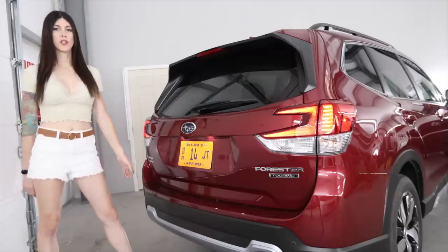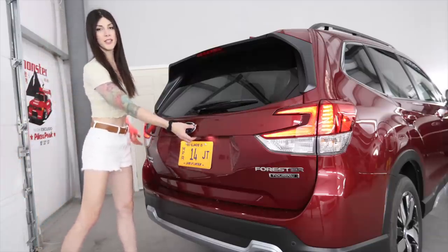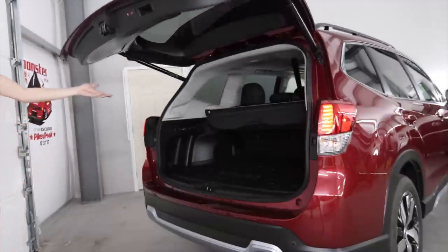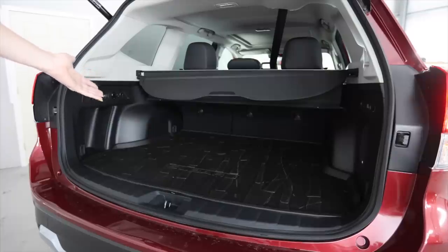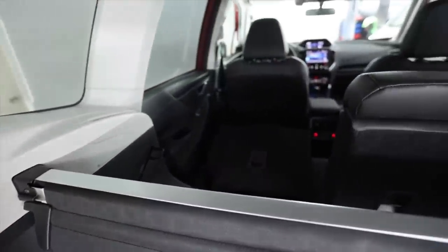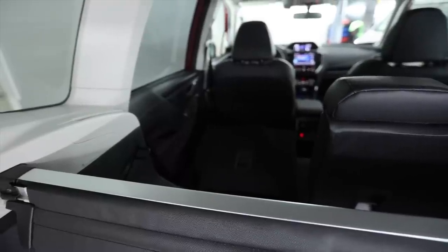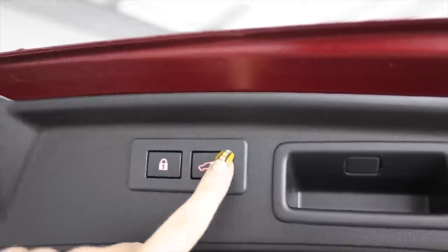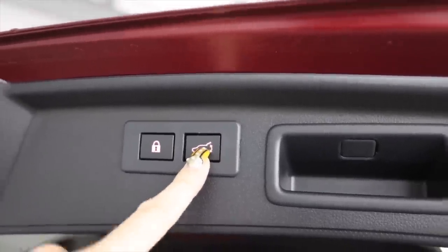A performance version of a Forester probably seems like an oxymoron to some people, but this is the reason why you would get a performance Forester over a WRX — because of hatch. Hatchback. I'm super happy to see that this thing has a button right here to lower your seats, because the previous gen did not have that. There's also a pretty decent Harman Kardon sound system in this thing. It's a decent amount of luxury features considering the price of this.